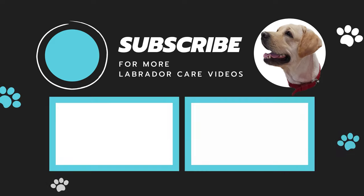If you find this video helpful, please drop a like and don't forget to subscribe to our channel for more Labrador care videos.